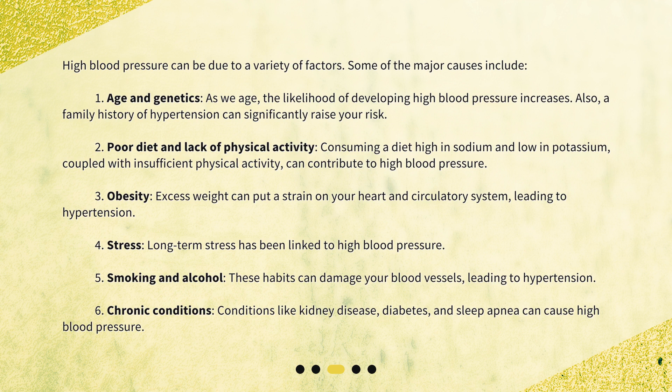2. Poor diet and lack of physical activity. Consuming a diet high in sodium and low in potassium, coupled with insufficient physical activity, can contribute to high blood pressure. 3. Obesity. Excess weight can put a strain on your heart and circulatory system, leading to hypertension.